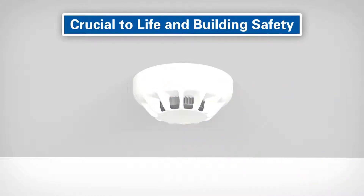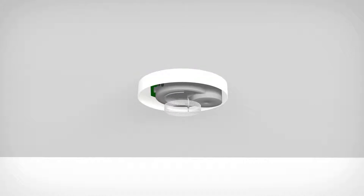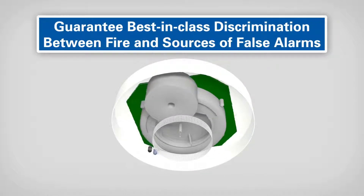The sixth generation of detection technology from Zettler has advanced to ensure the earliest reliable detection of fire. Our Generation 6 detectors guarantee best-in-class discrimination between fire and sources of false alarms through the advanced chamber design.